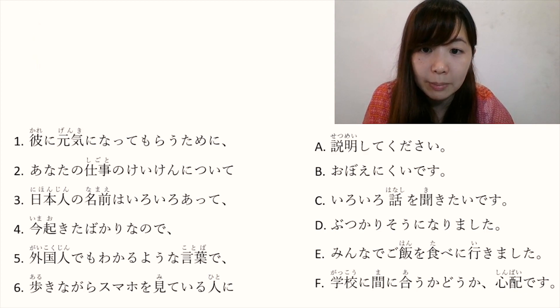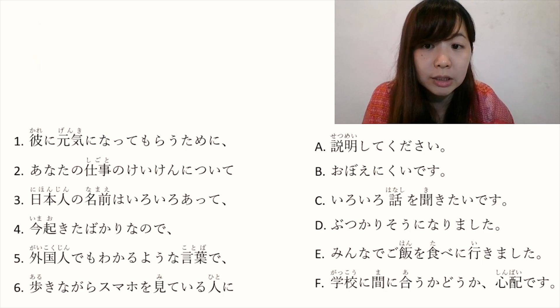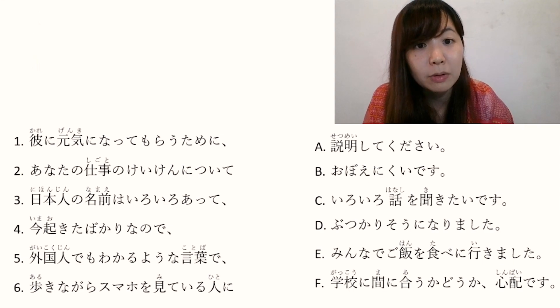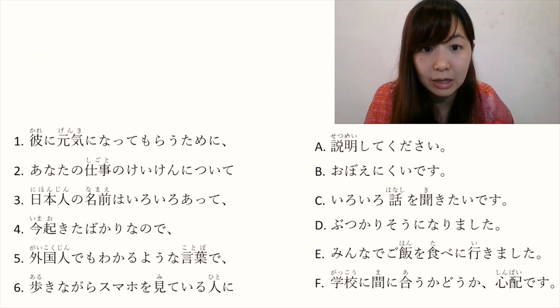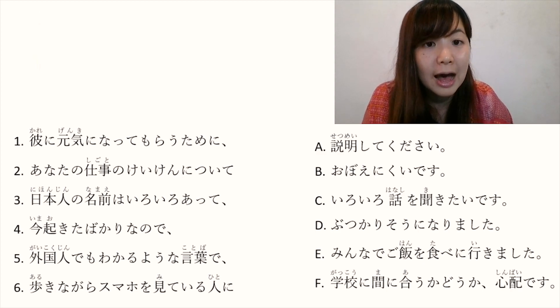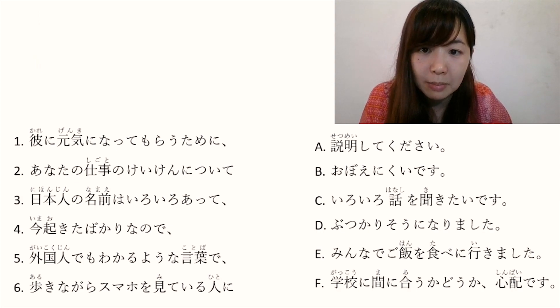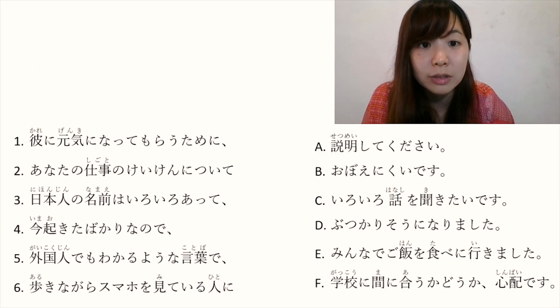Number 3: 日本人の名前はいろいろあって. 日本人の名前 is 'Japanese people's names'. いろいろ means various. あって — the plain form is あります, meaning 'there is/are'. So 日本人の名前はいろいろあって means 'there are various Japanese people's names and...'.